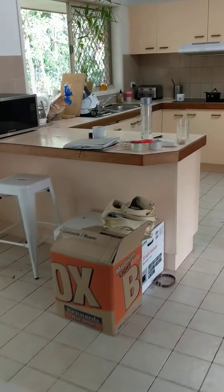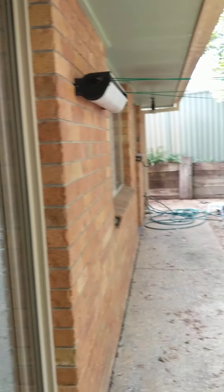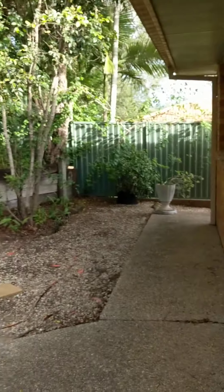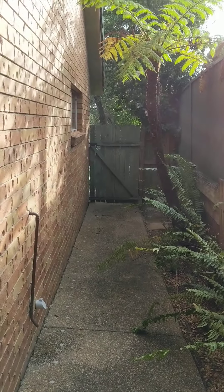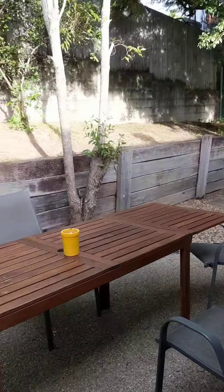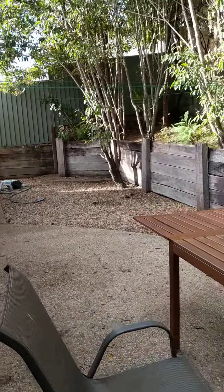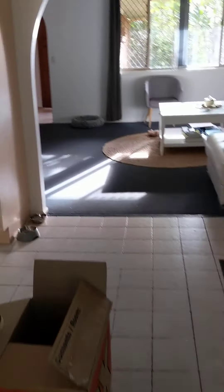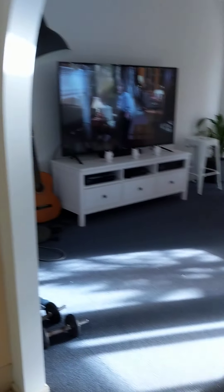Out the back you have a nice backyard space, easy to maintain, with a clothesline near the laundry. It's all fenced around the side — overall a really lovely place in a great location. All applications are completed online through the one form; if you have any other questions, just let us know.